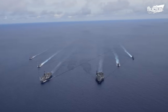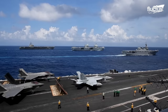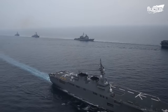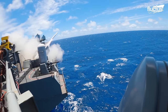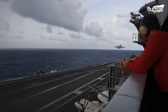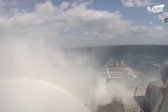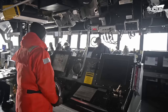A carrier strike group is the most powerful type of naval formation. It comprises an aircraft carrier, its associated air wing, and several escort ships. The USS Carl Vinson is a Nimitz-class aircraft carrier that is the flagship of the Carl Vinson Carrier Strike Group. It is armed with an array of missiles, guns, and aircraft, and can carry up to 90 aircraft. This group also includes the Ticonderoga-class guided missile cruiser USS Lake Champlain, and the Arleigh Burke-class guided missile destroyers USS Wayne E. Meyer and USS Michael Murphy, responsible for protecting the CSG from submarines and surface threats.